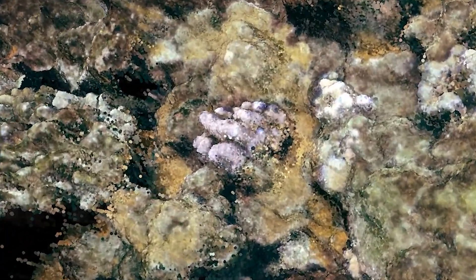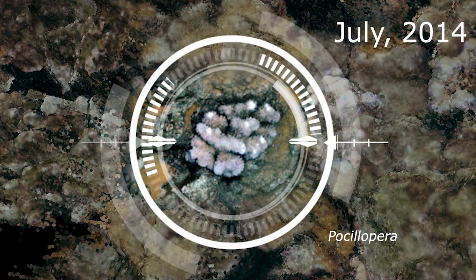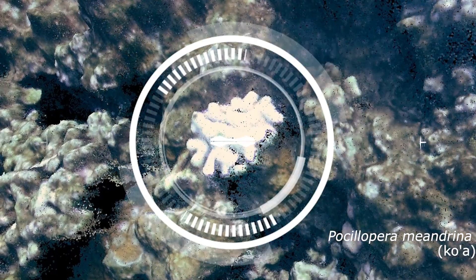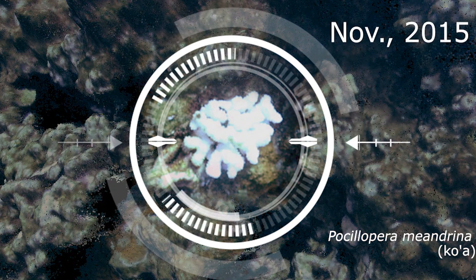First, take a look at this healthy cauliflower coral as it goes through changes that lead to an unfortunate ending. In 2015, sea temperatures were 2 degrees higher than normal, leading to this bleaching event.